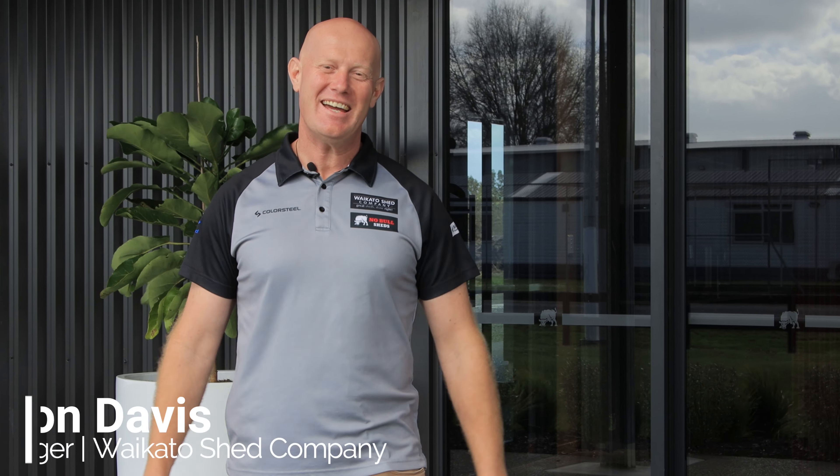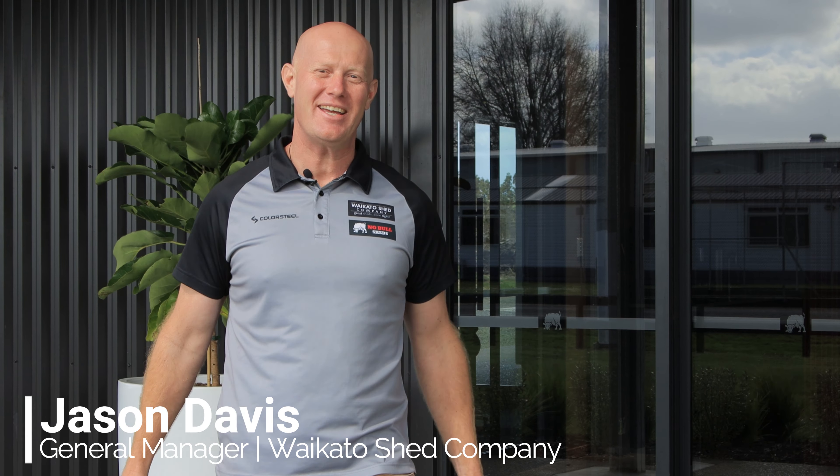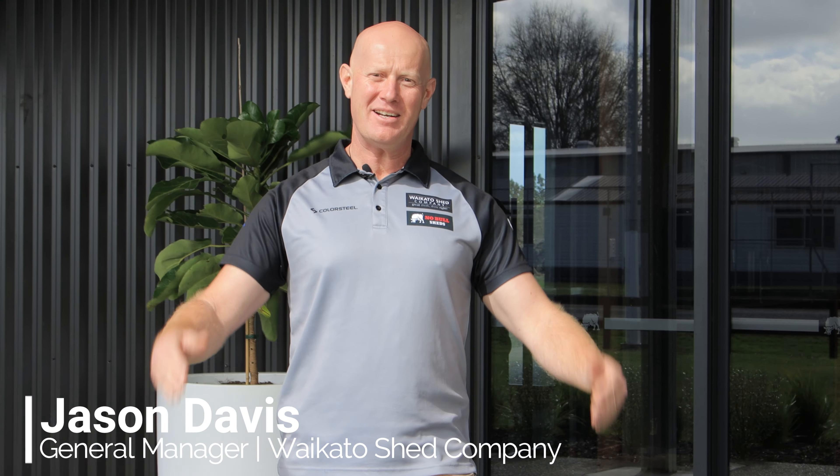Welcome to the wonderful world of Waikato Sheds. My name's Jason Davis and I'm the General Manager of the Waikato Shed Company. We've been in operation since 2005 and I just want to talk to you about the history of Waikato Sheds, what we do and some of the fun that we've been having.